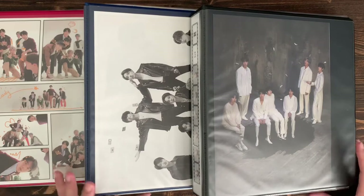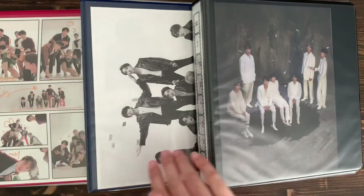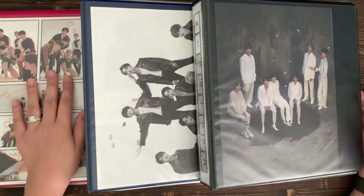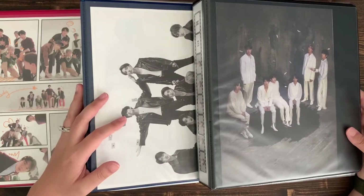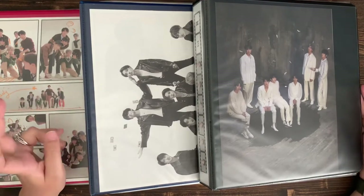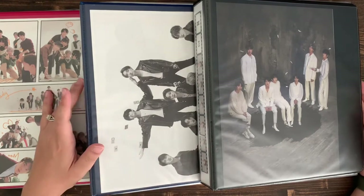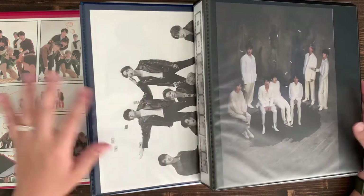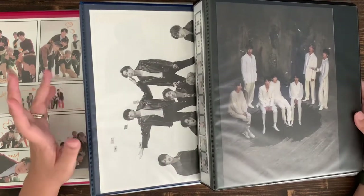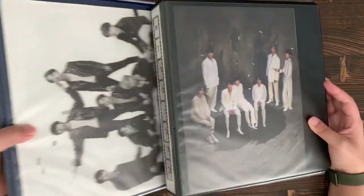Hey guys, today I'm going to show you my collection, which spans over three binders. This is also me cataloging and timestamping where I'm at, kind of six months into collecting photo cards. I started getting into BTS late March, early April, and went from a one-inch small binder to now three two-inch binders. I want to show you what I have, and maybe in the future I'll do these videos every couple of months to see progress.